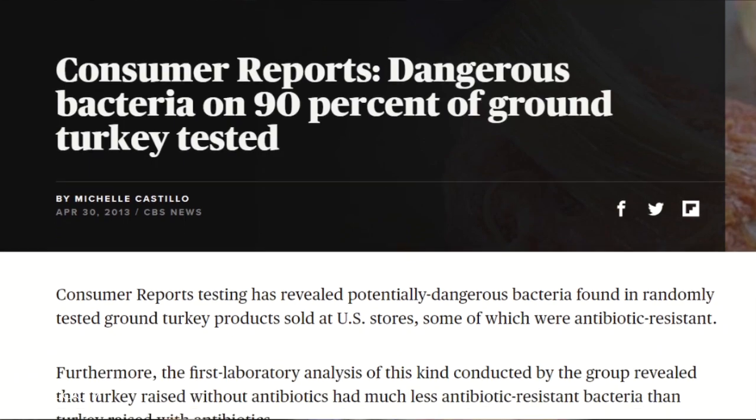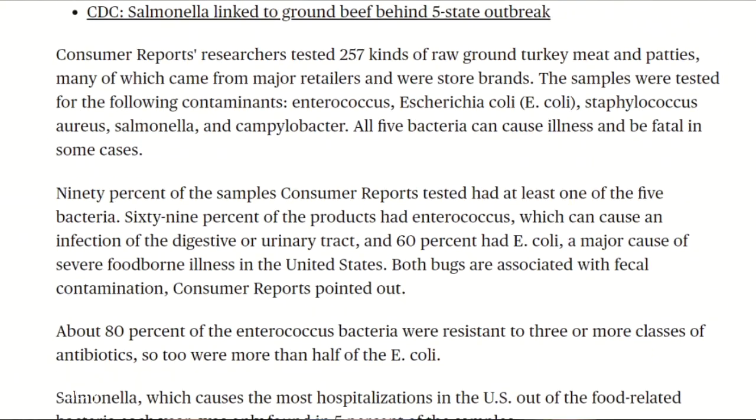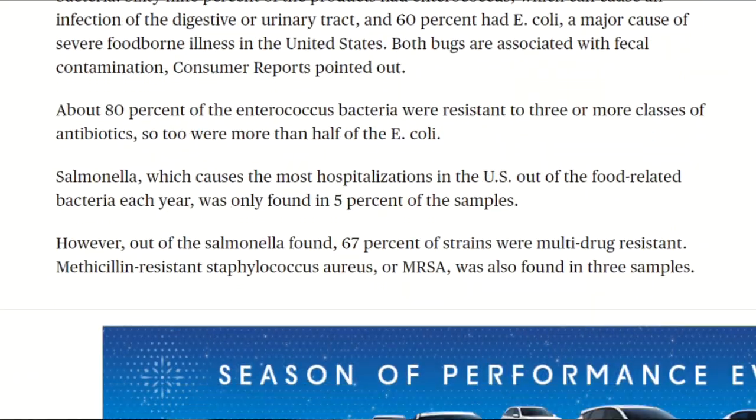Back to today's subject. In 2013, Consumer Reports revealed that 90% of ground turkey had at least one of five bacteria known to cause illness or even death. This was after testing 257 different kinds of raw ground turkey from different major retailers and store brands.